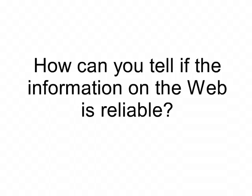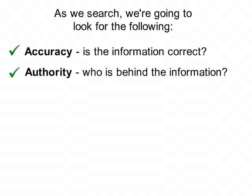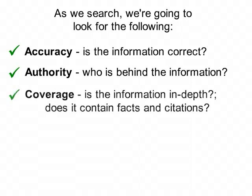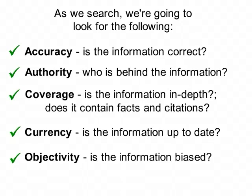How can you tell if information on the web is reliable? As we search, we're going to look for the following: Is the information correct? Who is behind the information? Is the information in-depth? Does it contain facts and citations? Is the information up-to-date? Is the information biased?